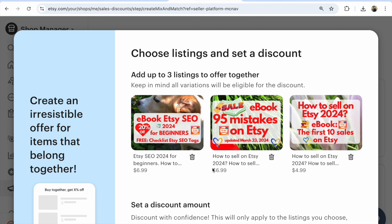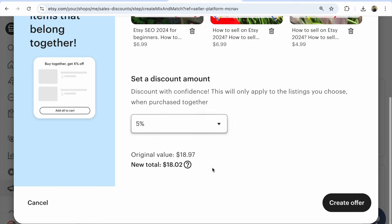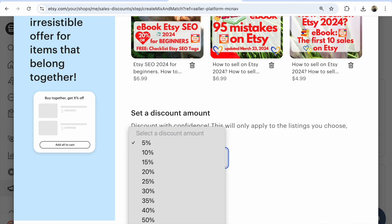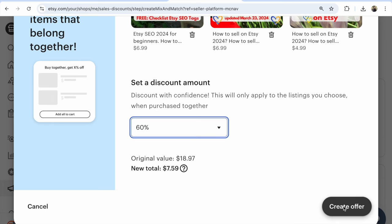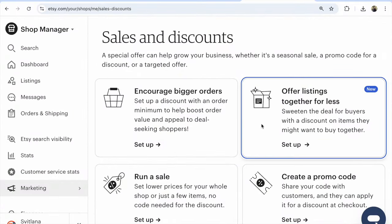After that, click continue. You'll see these listings. Choose discount, set a discount amount for these listings — for example, 60 percent. Then click on 'Create Offer.' And that's it — done!